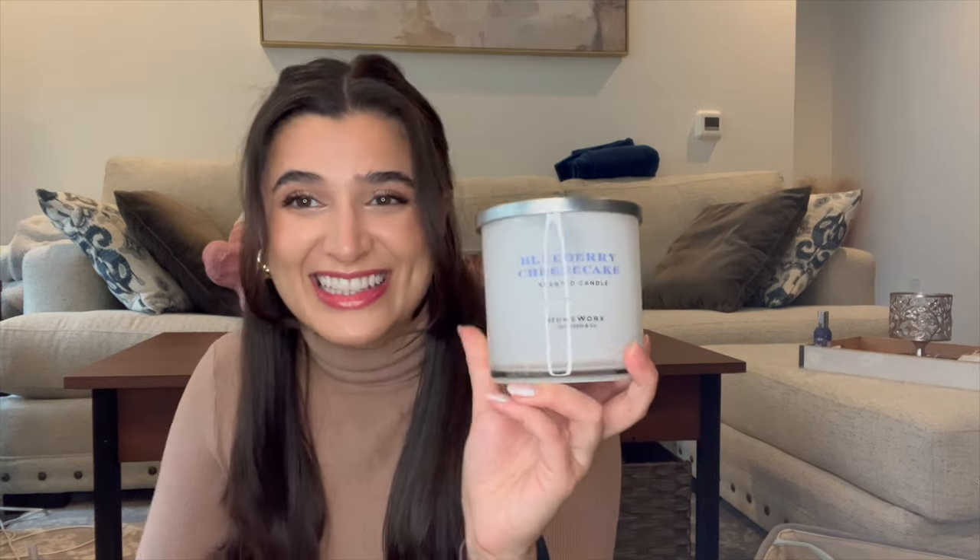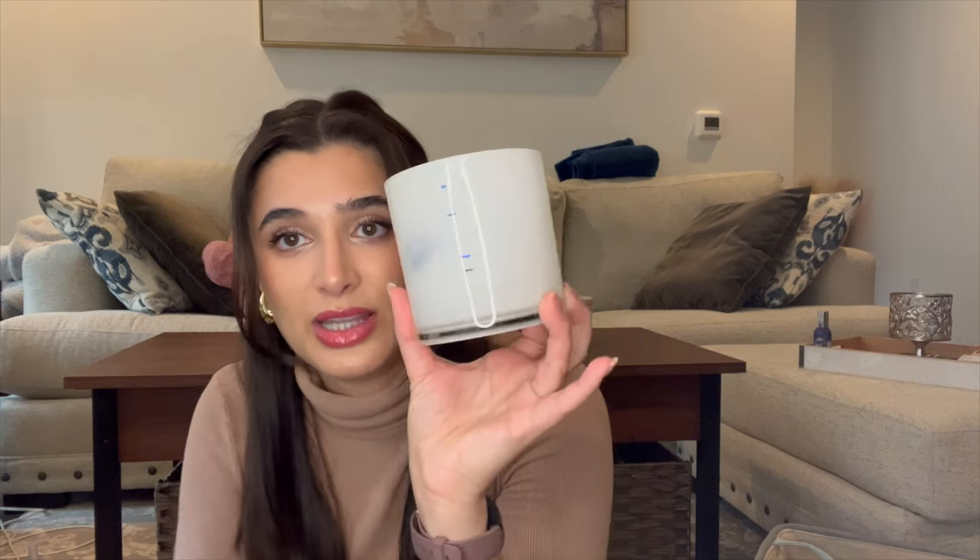Anyway, the next candle I finished off is Blueberry Cheesecake from Homeworks. I really liked it — it was nice to burn between Christmas and New Year's when I wanted to forget about Christmas scents. I finished it from here all the way down; it probably could light again but I'm too scared because it's literally at the base. Homeworks is hit or miss for me, but I think I'll just stick to getting it from HomeGoods where it's very reasonably priced.